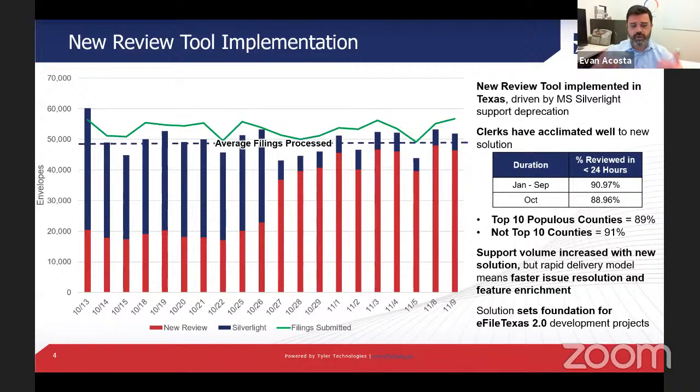The goal is to get these addressed so we can get clerks back over to the review application, continue moving Silverlight behind Tyler's network, and ultimately deprecate it altogether. Then we can start to knock out more minor issues so that the 88–89% processing time picks back up to the 91–92% that we typically see and get everyone back to their status quo.